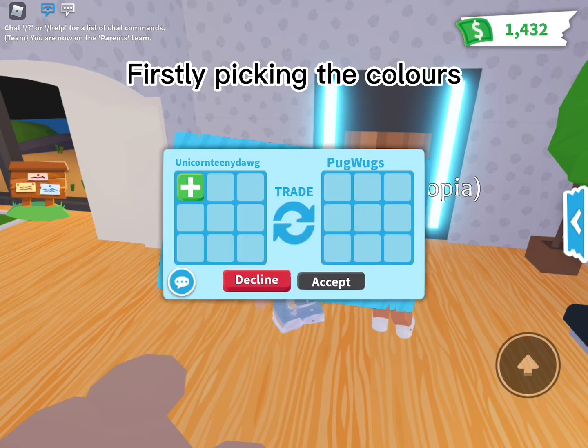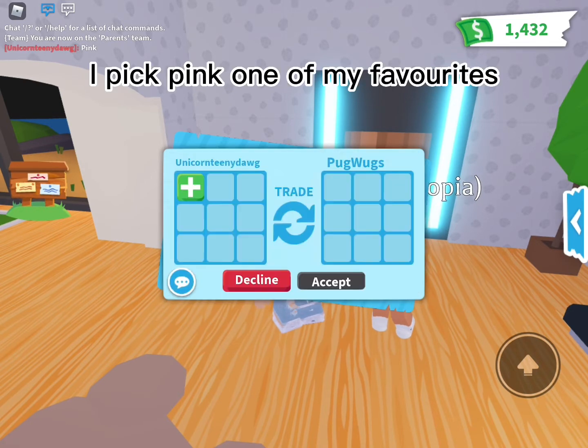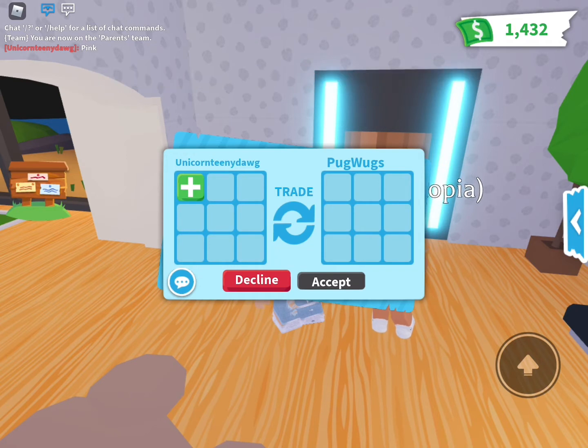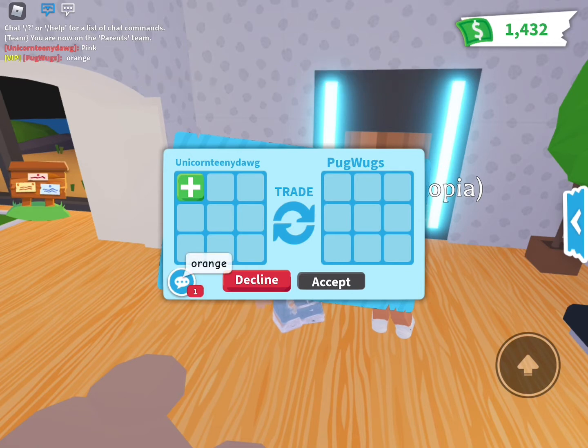Firstly, picking the colors. I pick pink — one of my favorites. Wonder what she'll pick. She chose orange.